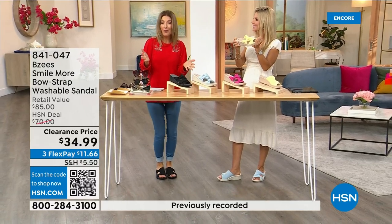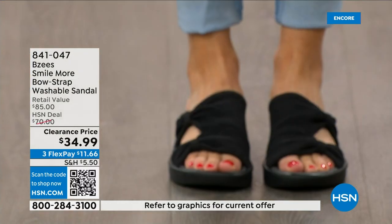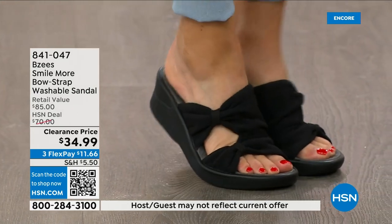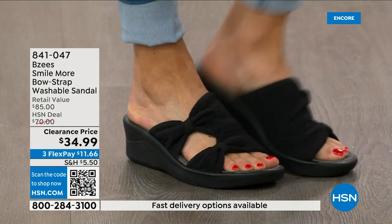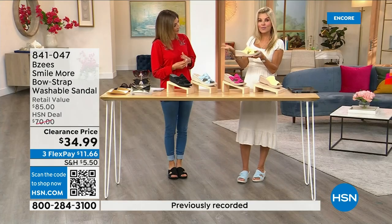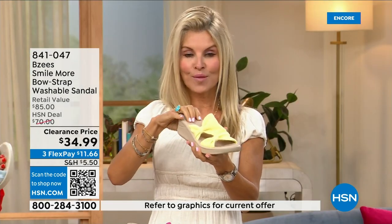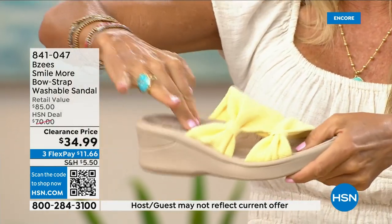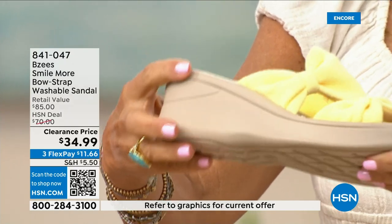These are the easiest shoes to throw on and the easiest to clean. We have sizes five through eleven in both medium and wide widths. We've never done these at 34.99 before. BZ's is known for dynamic stretch, lightweight construction, and antimicrobial treatment. It's a molded footbed — you can see how the heel cup dips down so your foot snuggles in and the cushioning goes all the way through.